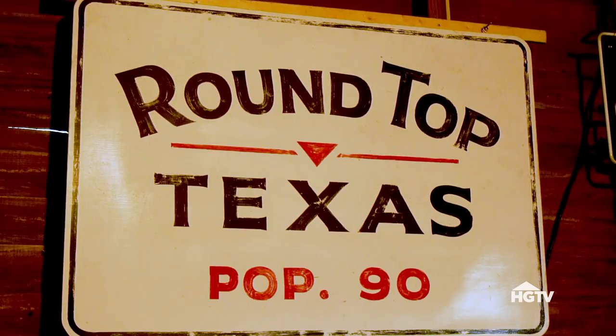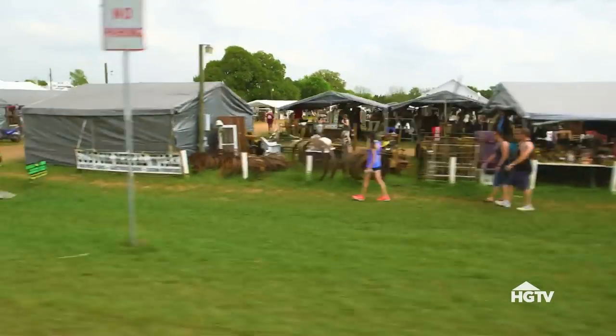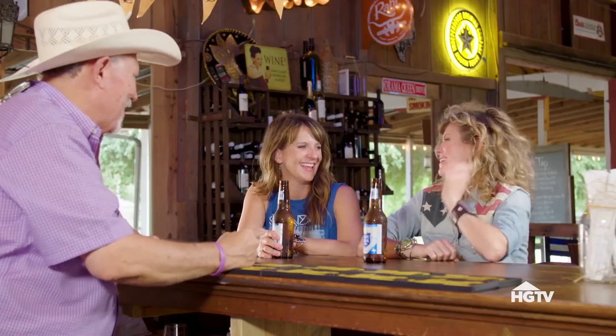Hey y'all, we're here in Round Top, Texas, on the square. Round Top is the big metropolis where we live — population 90. It's best known probably for its twice yearly antique show, which is the largest in the world. It's actually a really sleepy little town when the antique show isn't going on. On Mondays and Tuesdays you're hard pressed to even find a place to eat. But we're going to show y'all the best little secrets of Round Top and why we love it so much.